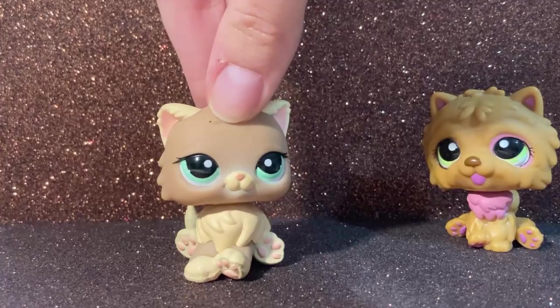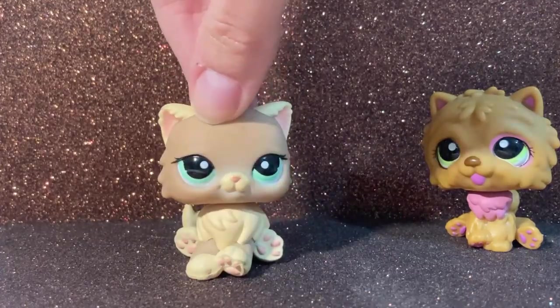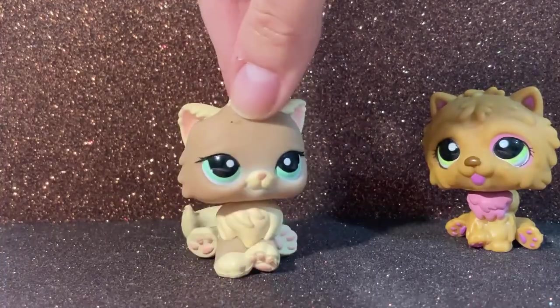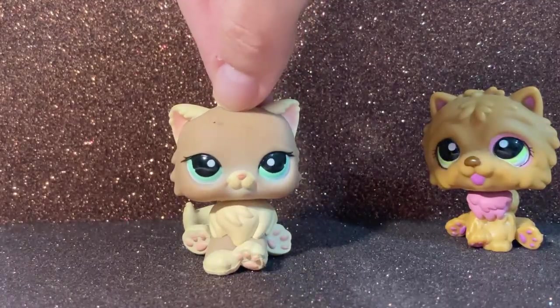Keep in mind that all of these pets I still need to clean. As you can see she has some dust here, but I'm going to clean them after this video. I've been really wanting this cat for a really long time to make some videos with her.